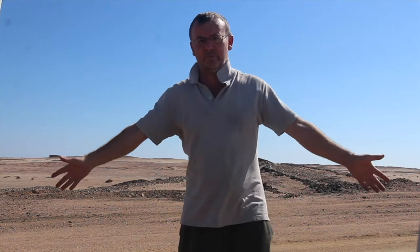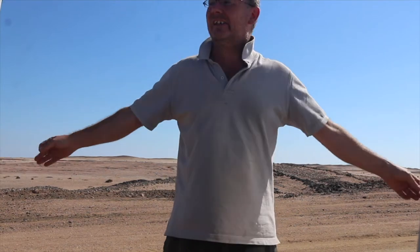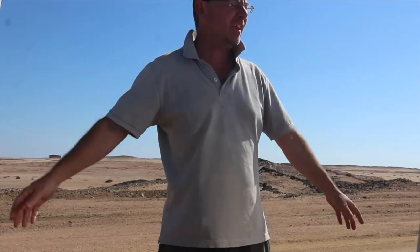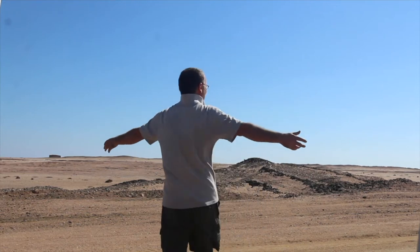I'm on the Skeleton Coast of Namibia today. It's fantastic, if very, very isolated. I have never seen a road this quiet in my life. I'm just parked on the road, just standing on the road.